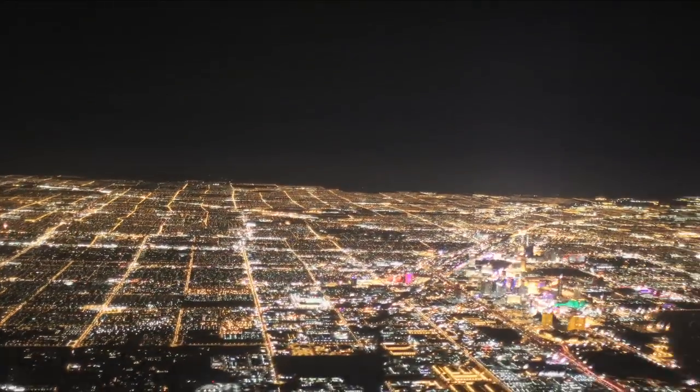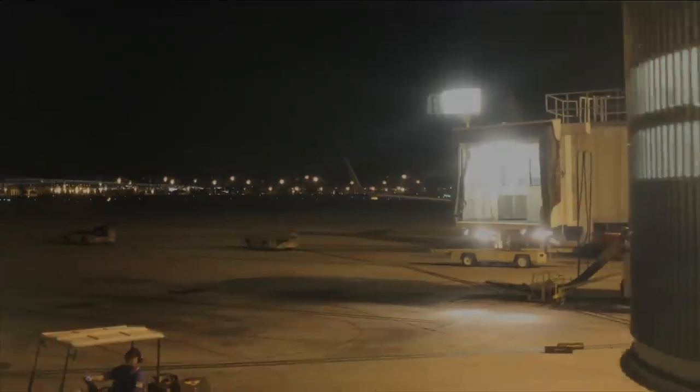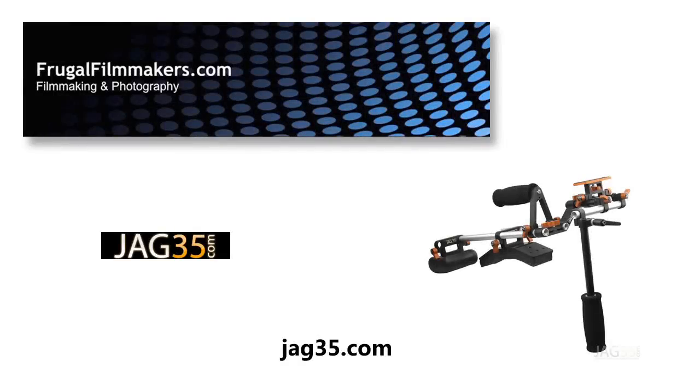Frugal Filmmakers made a trip to the National Association of Broadcasters Convention in Las Vegas. Here is a report from the show floor. One of the booths at NAB was JAG 35. They have equipment that is very good for the frugal filmmaker. I talked to Misa Garcia about their latest stuff they had at the show.